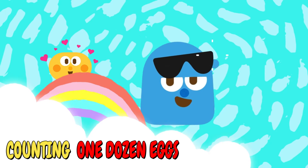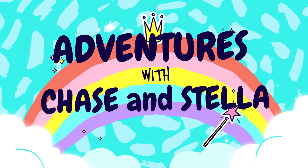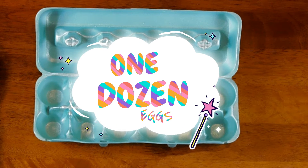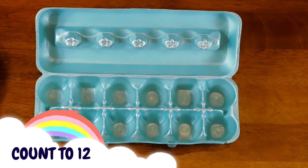Hi friends! Today we're counting one dozen eggs. Do you know what a dozen means? A dozen is a set of twelve. Let's count to twelve. Can you help us count the eggs?